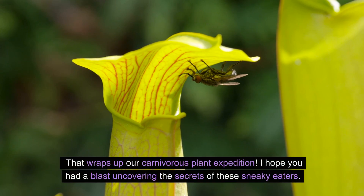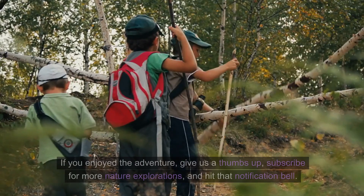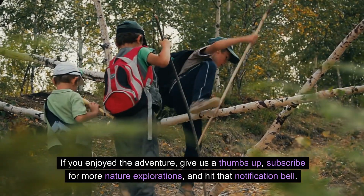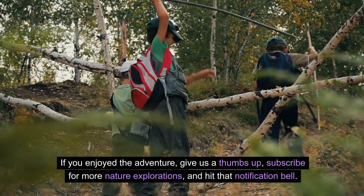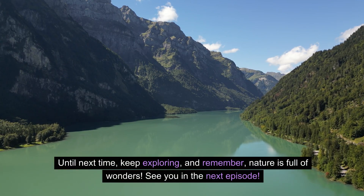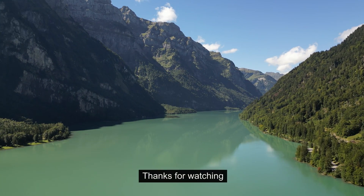That wraps up our carnivorous plant expedition. I hope you had a blast uncovering the secrets of these sneaky eaters. If you enjoyed the adventure, give us a thumbs up, subscribe for more nature explorations, and hit that notification bell. Until next time, keep exploring and remember, nature is full of wonders. See you in the next episode. Thanks for watching!